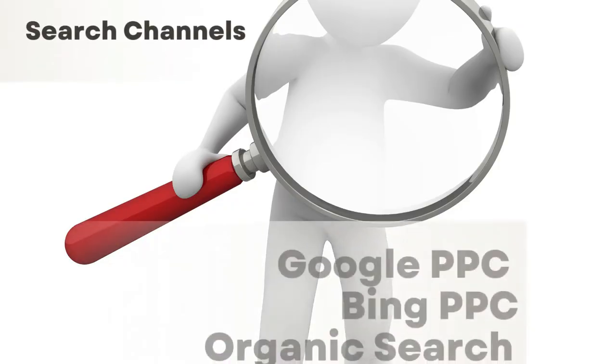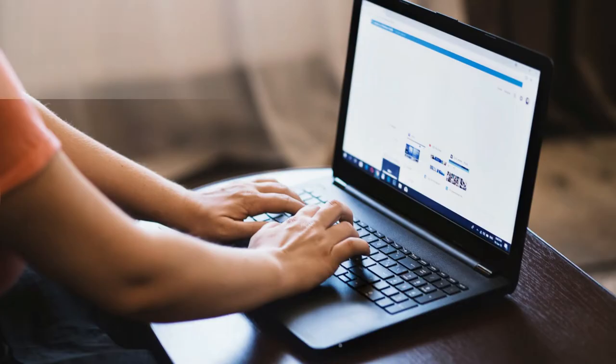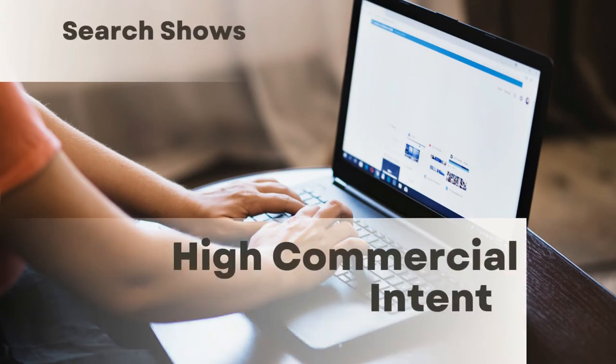One is the search channel — Google, for example. These are also called permission channels, meaning your clients are actively searching for the type of service you offer. Google is a perfect example: when somebody searches for the best property manager in Orlando, they are evidently looking for a property manager there. This type of search has a high commercial intent, meaning these people are in the market right now.